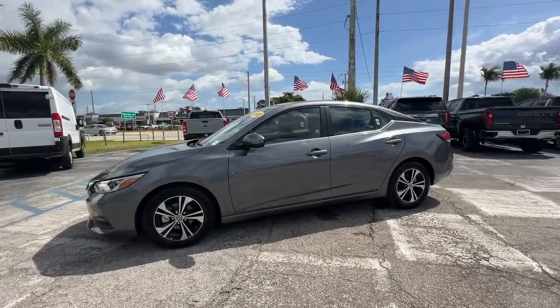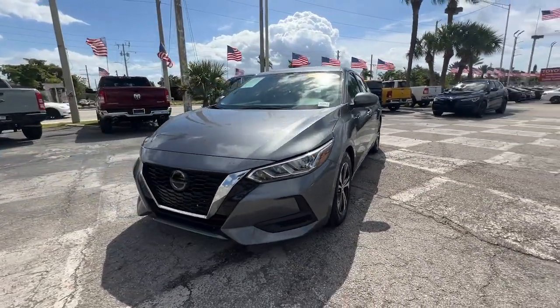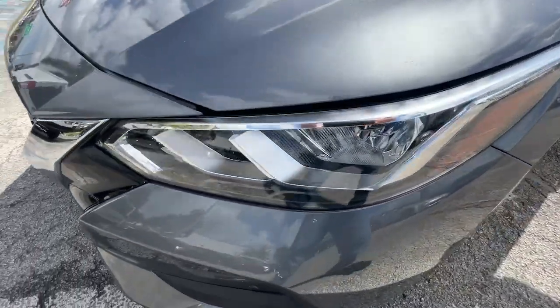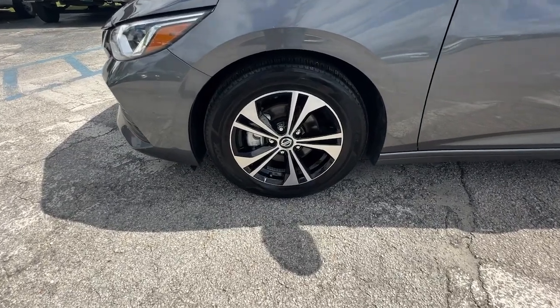Then relax and enjoy the cruise in the sleek cabin loaded with tech and clever storage solutions. These are just some of the great options this vehicle comes with: Apple CarPlay and/or Android Auto, keyless entry, backup camera, and satellite radio.